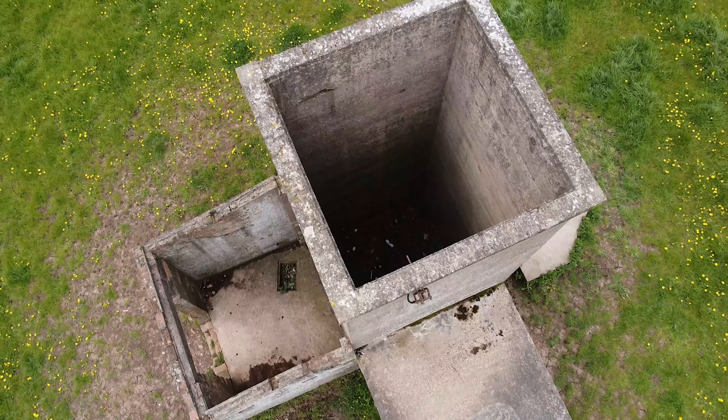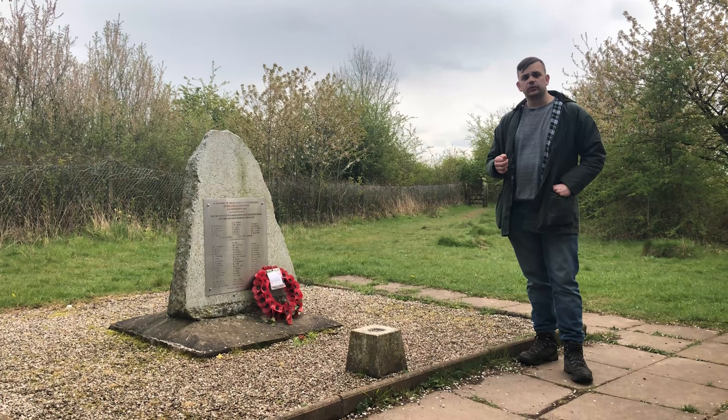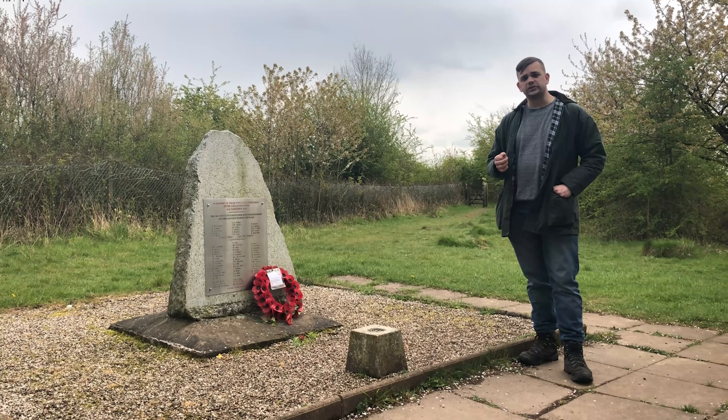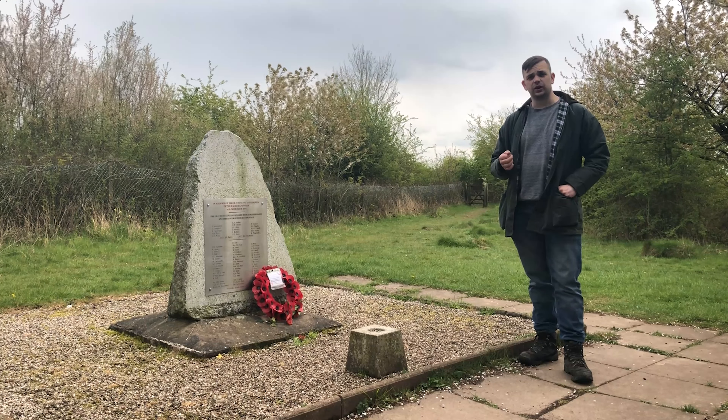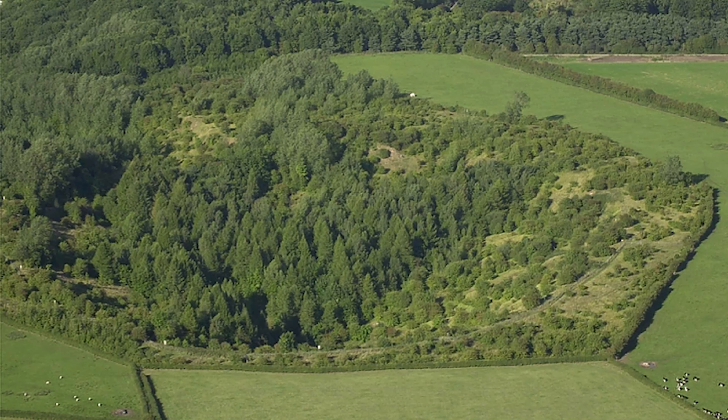Scars of the depot still litter the landscape today, such as this ventilation tower. In 1990, a memorial stone was finally placed here to commemorate those who lost their lives in 1944. The explosion decimated the landscape here and its after effects are still felt nearly 90 years on.